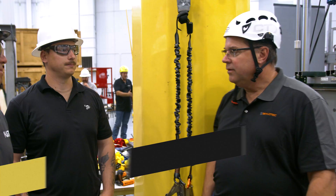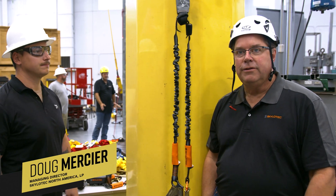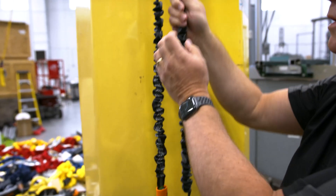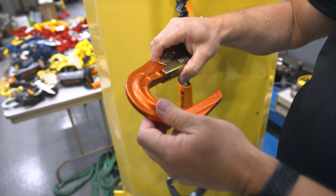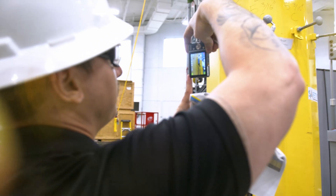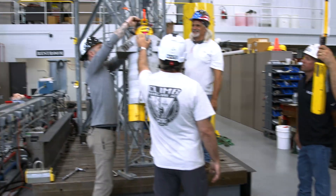Tell us a little bit about what you guys are doing here in the pre-inspection area. Over on the table on that side, you can see we have a series of 19 energy absorbing lanyards from various manufacturers in the industry. We actually do a pre-test inspection to make sure there are no flaws in the product. After that, we move it over to the next section for testing.